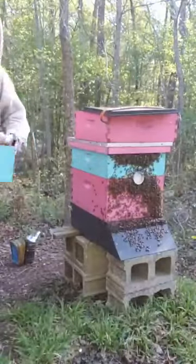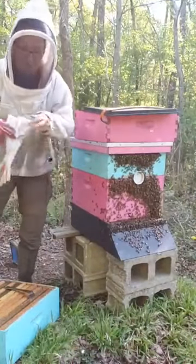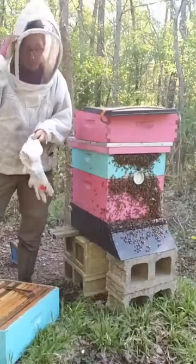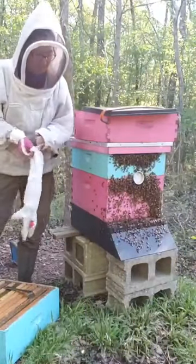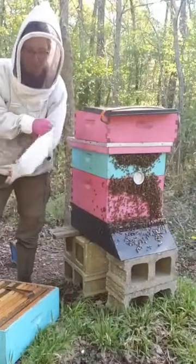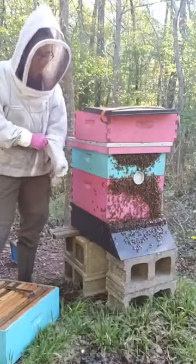I brought an extra box of drawn out frames just in case I'm able to pull a couple of frames off this hive. I don't typically take the whole box of honey off. I don't like leaving a whole box of honey on here because it attracts all kinds of pests — I have to manage it and all that kind of stuff.